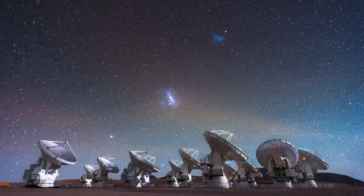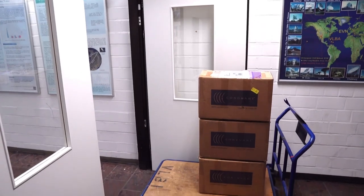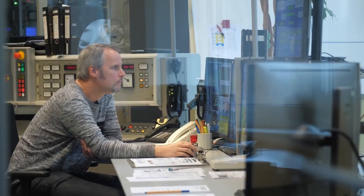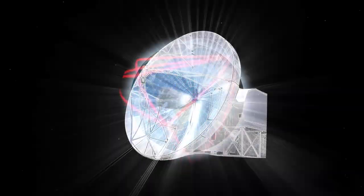The signals arrive onto the telescopes, we time tag them, we record them onto hard disks, and then we ship these hard disks to correlation centers, which are supercomputers that combine the data together, realign all the signals between the telescopes, and create this virtual telescope the size of the Earth.